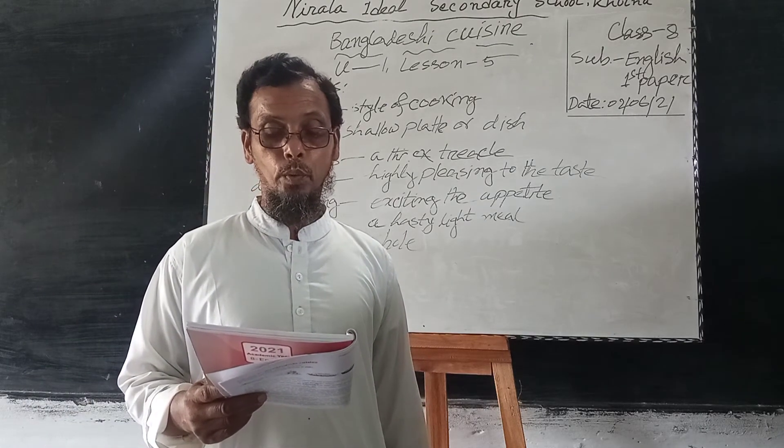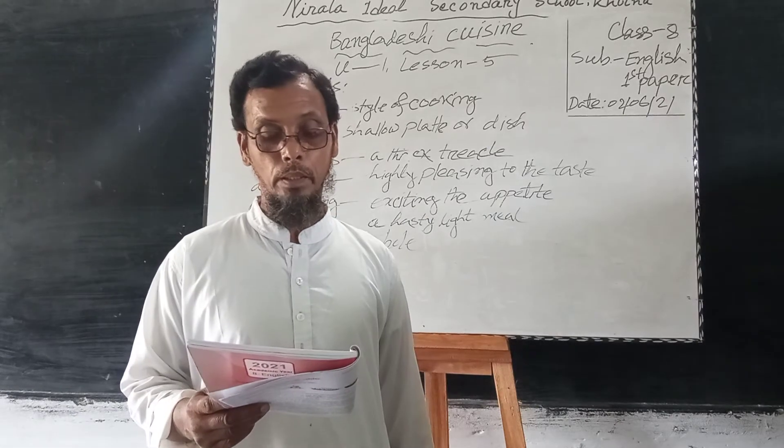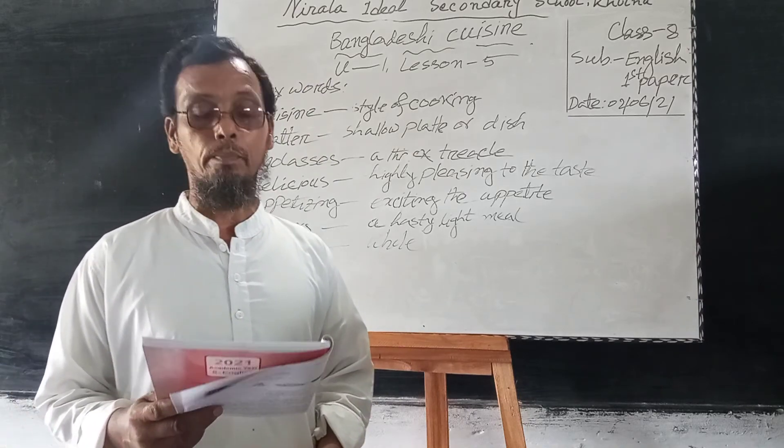Number 5: sweets are not much appreciated by the people of Bangladesh — not correct. Correct answer: sweets are much appreciated by the people of Bangladesh.